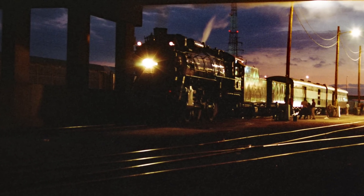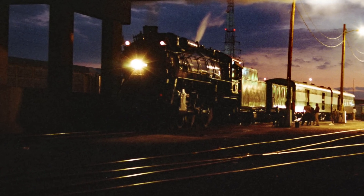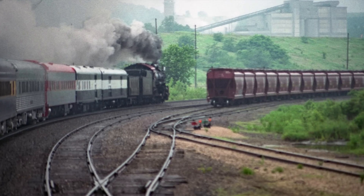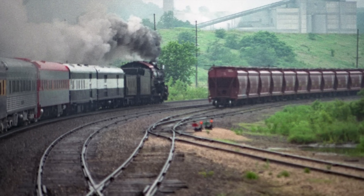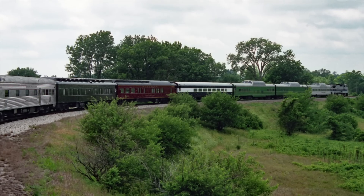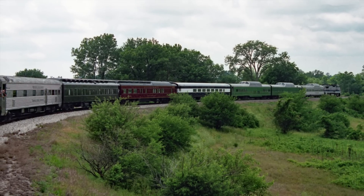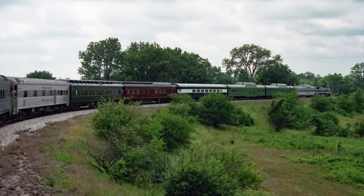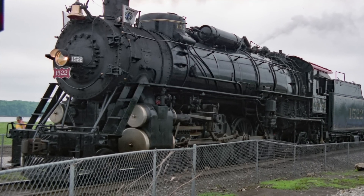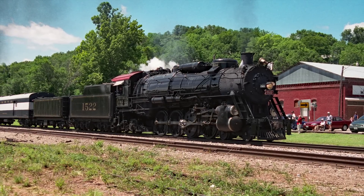Since I mentioned the 2001 NRHS convention, let's look at the other steam locomotive in attendance: the Frisco 1522. It made two trips out of St. Louis — one north to Hannibal, Missouri, and the other southwest to Rolla, Missouri. Its train was made up of a collection of Amtrak-certified private cars and operated as an Amtrak charter train. These cars all required 480-volt head-end power, which in typical Amtrak fashion was provided by a modern Amtrak Genesis unit.